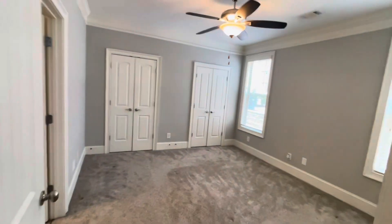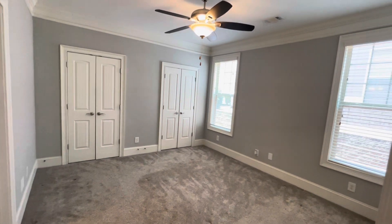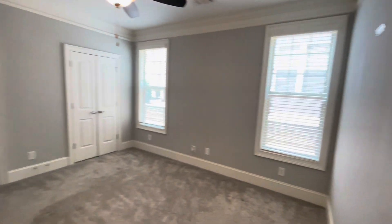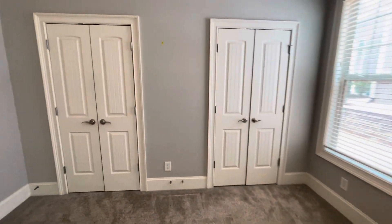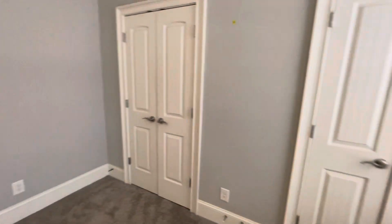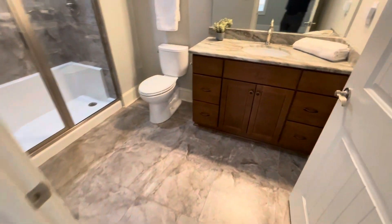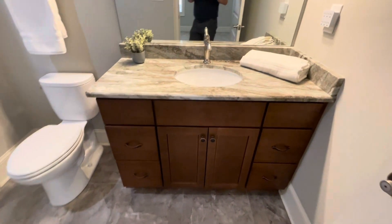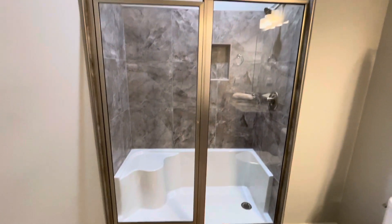This I like to call owner's suite number two — you could call it a caregiver suite, guest suite, or his and her suites. It has double closets, vinyl tile floors, the fantasy brown granite countertop again, and a walk-in shower with a glass door.